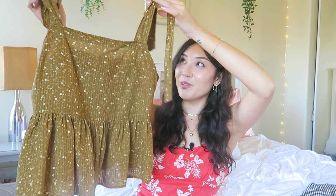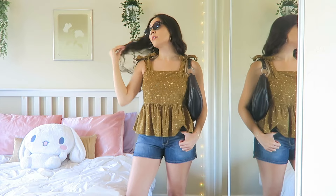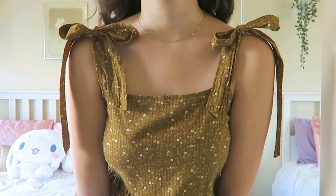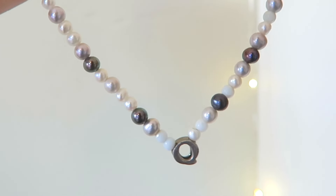I also got this super cute baby doll peplum Madewell top — the color is what really drew me in. These kinds of tops are perfect in the summertime when it's really hot and you want to throw something breezy on, perfect for casual days running errands but still looking cute. I absolutely love the little tie straps. This was $22 from Buffalo Exchange. Lastly I got a really cute pearl necklace on sale — half off, so I got it for $4.25. I've been really into making pearl necklaces lately and I'm excited to use these beads for my own projects, though I was confused about the little charm on it.